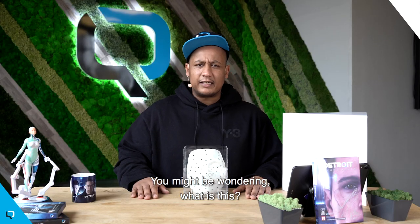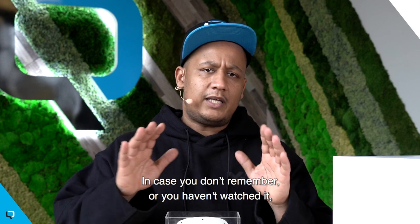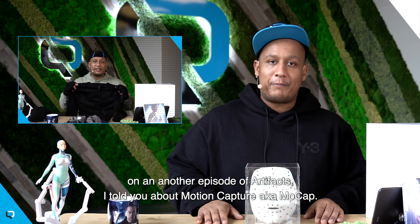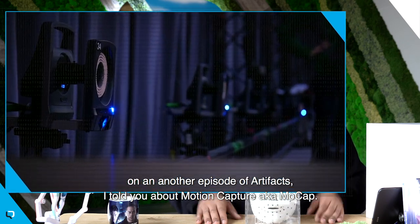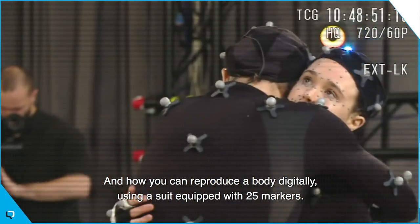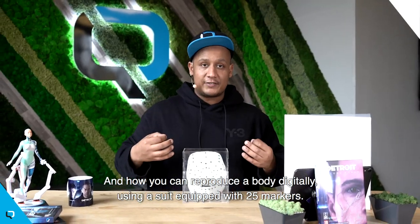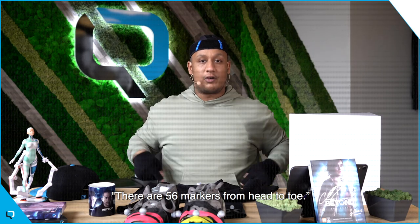You might be wondering, what is this? Well, in case you don't remember or haven't watched it — on another episode of Artifact, I told you about motion capture, aka mocap, and how you can reproduce a body digitally using a suit equipped with markers. 56 markers are necessary for the whole human body.